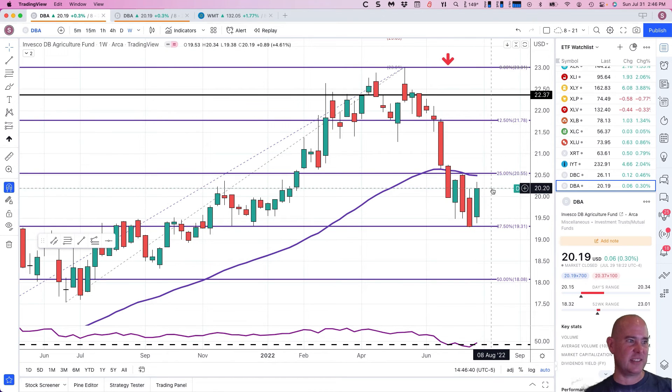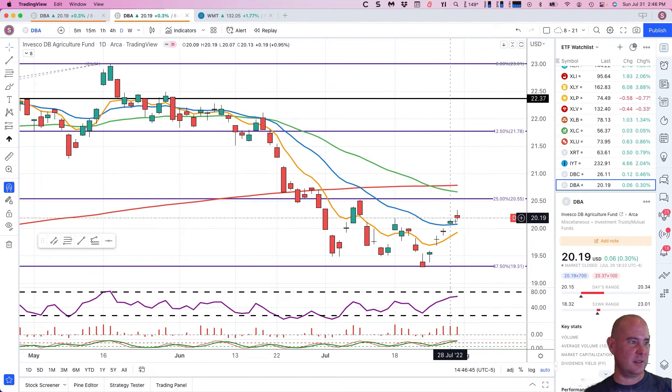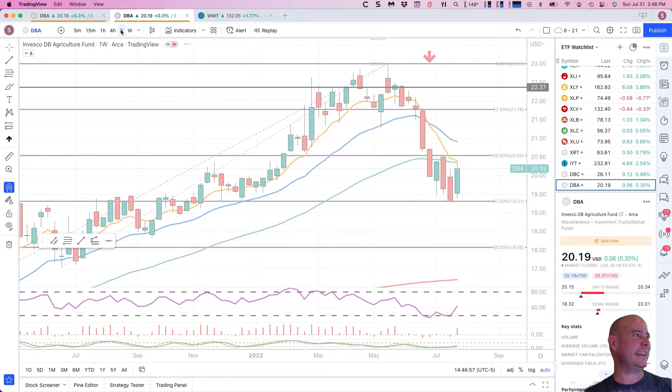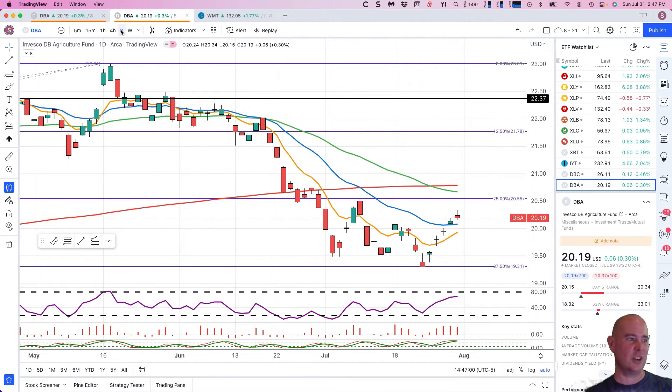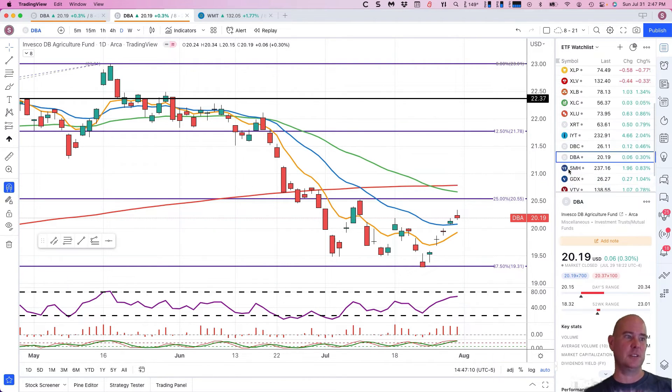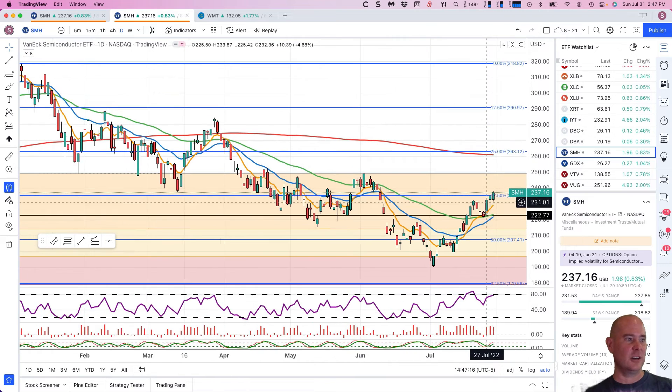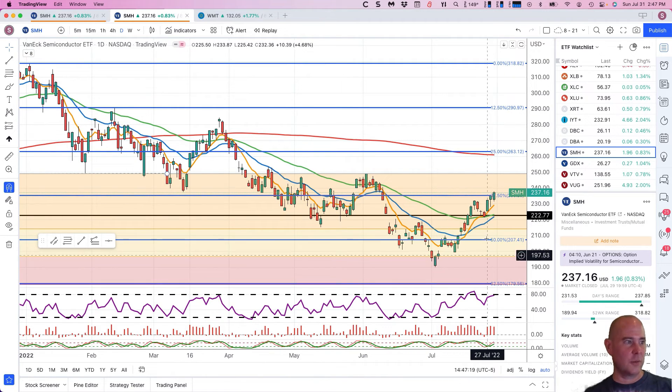DBA — the agriculture subset is still in long-term sell, not back into buy mode. I'm still being patient. Cycles at the top, and against the daily rotation zone, so I'm sticking clear unless I get some short-term buy signals. An early warning: if you start getting a close back above 20.79 in DBA, I will aggressively be looking for agriculture plays.